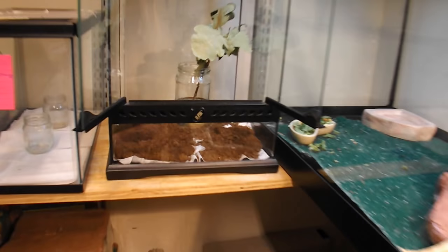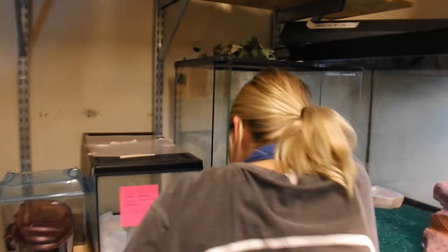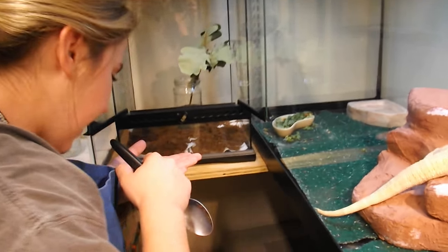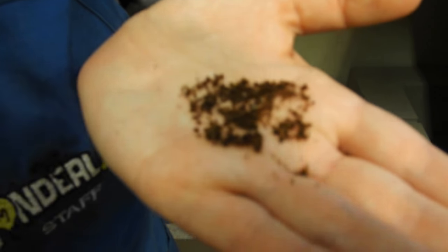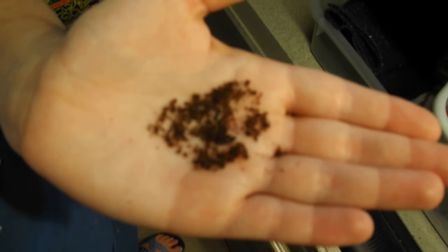We do actually have some eggs that have been dropped in the substrate. I can go ahead and grab one for you. So they just drop right into the dirt? Yes. And if you can see right where my finger is pointing, that is an egg. It looks like a dark seed. They are fairly durable, so we are not harming them as we are transporting them.